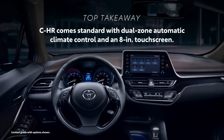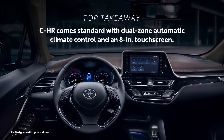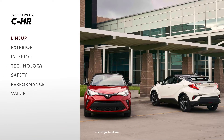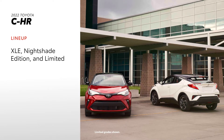C-HR offers a well-appointed interior that belies its cost, with standard features like dual-zone automatic climate control and an eight-inch touchscreen. The distinctive C-HR is available in three core grades, with a Nightshade Edition carrying over from 2021.